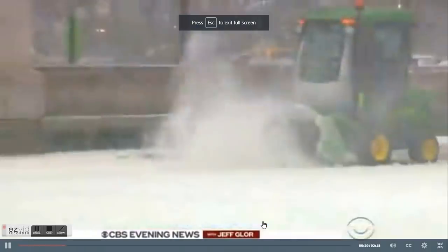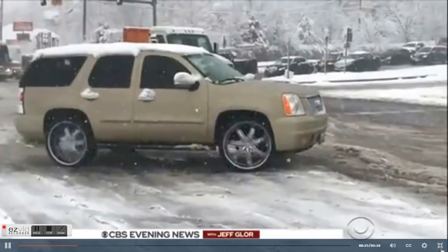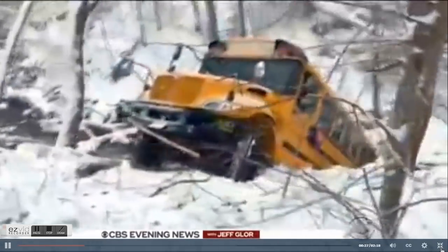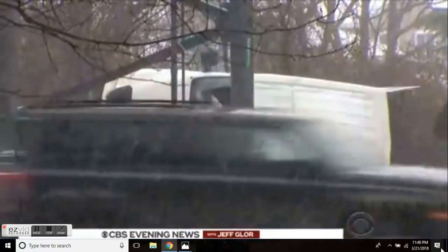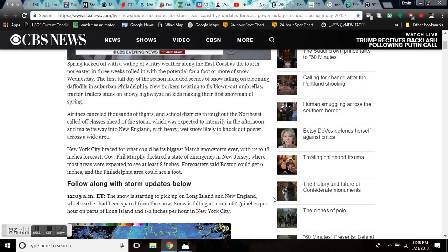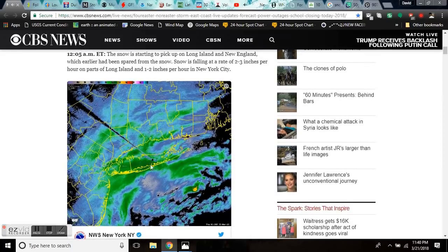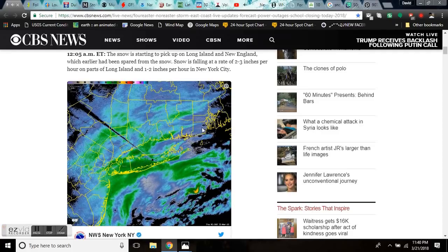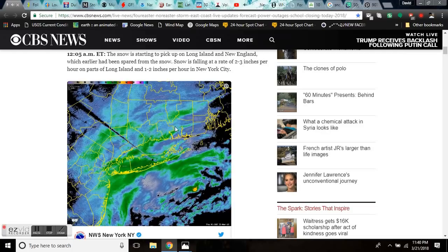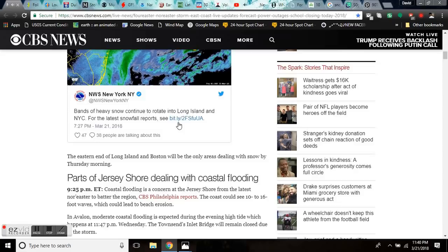As the nor'easter moves towards New England, heavy snow bands are coming into New York City and Connecticut right now. Here are the heavy snow bands hitting Long Island. It's going to slowly move out to the north and to the east, starting to hit Central Connecticut overnight with up to a foot of snow in this region. We're going to see the numbers by the morning and this is still going.